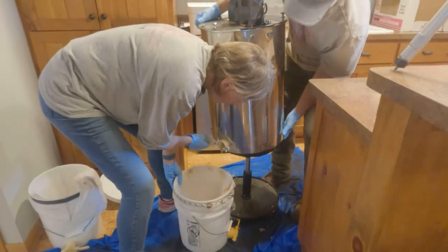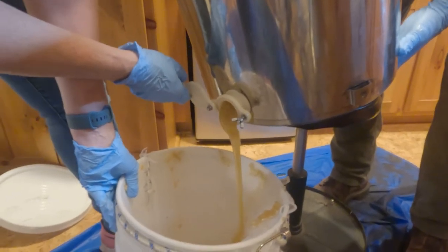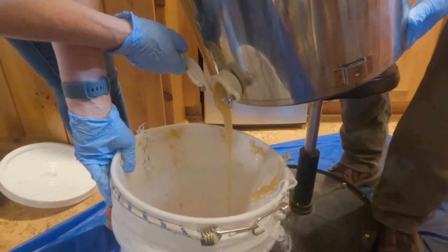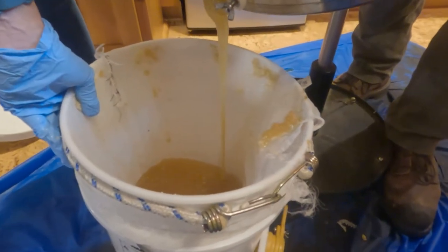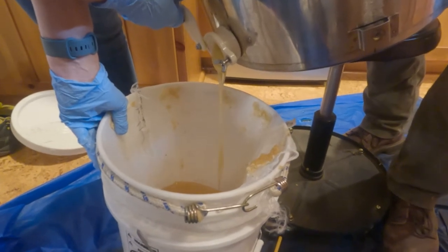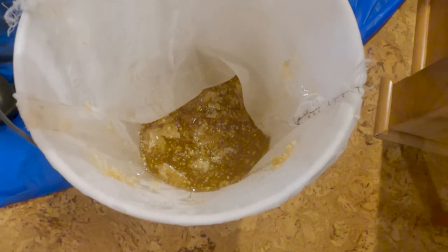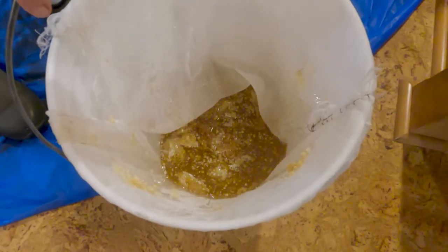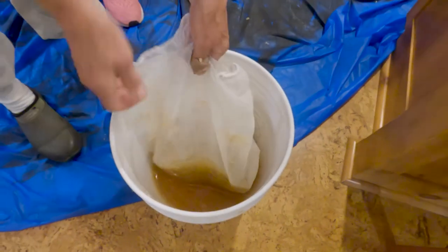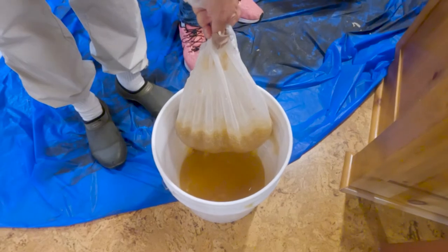So now we're draining. We need to drain some of this out because the spinner is getting caught in all this honey. It's draining into a cheesecloth bag because there are bee parts, debris, and wings in here, so we need to strain all of that out. Once it goes through that bag, we'll put it right into jars — and that's it. It's liquid gold. We're going to get a lot of honey today.